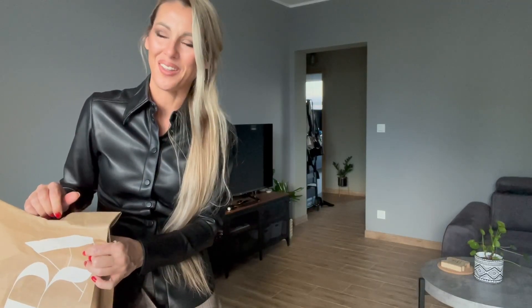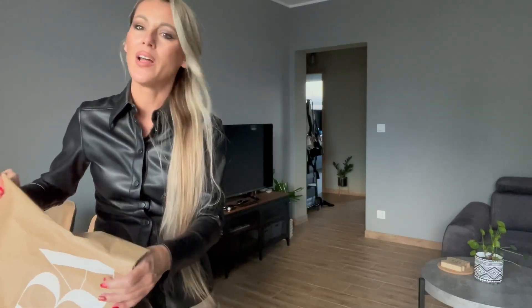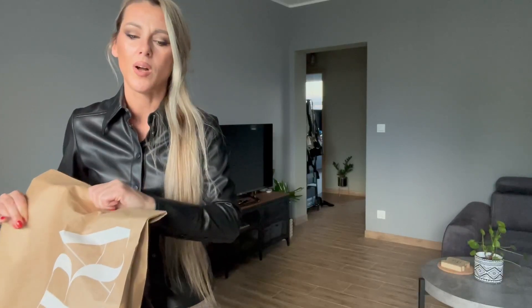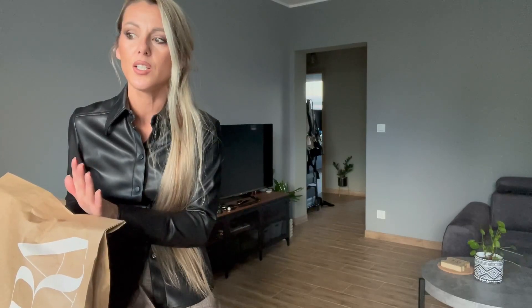This time I ordered just one thing because I don't want to spend too much. I'd like to save some money for better quality things, and I know Black Friday is coming soon.